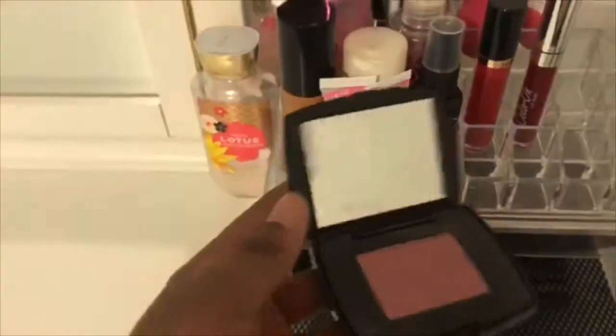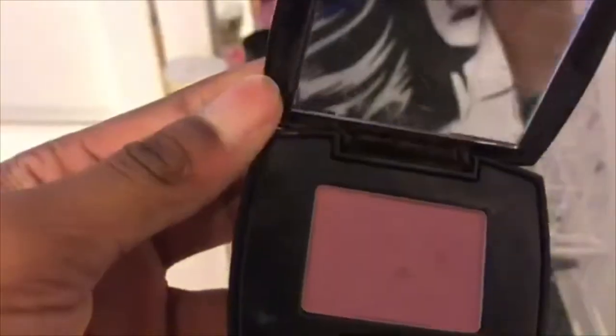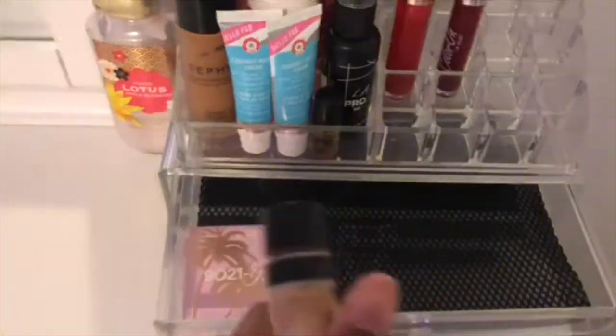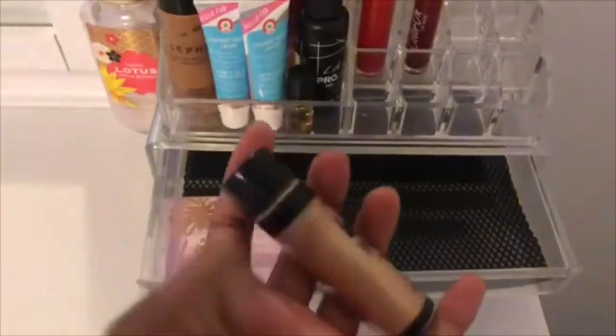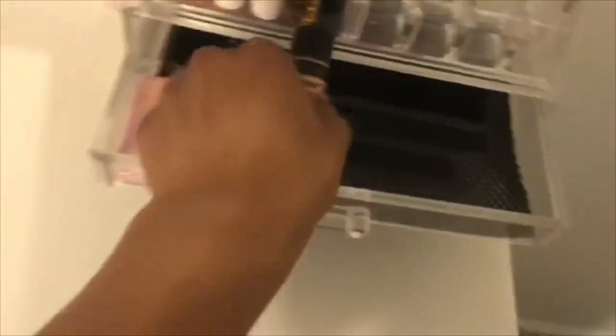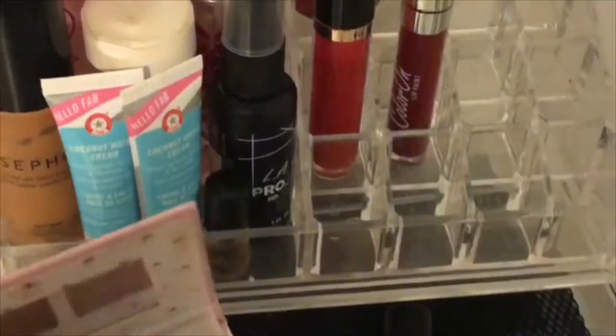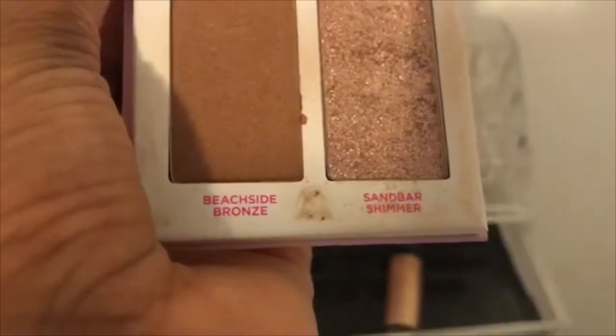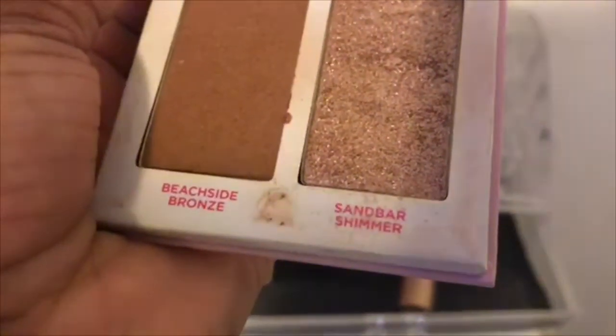This other blush is one my mom actually uses for competitions, so I keep those in there if I ever need them. In my third drawer I have this highlighter that I sometimes use for competitions or just for fun when I want to play with my makeup. I also have this 9021 Glow from Petite and Pretty — it's a cheek and highlighter duo. The first shade is Beachside Bronze and the second is Sandbar Shimmer.